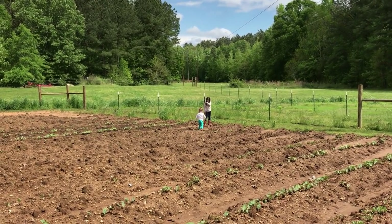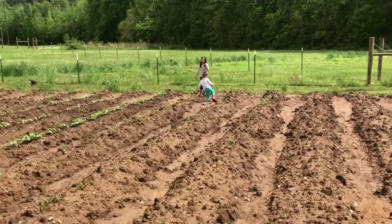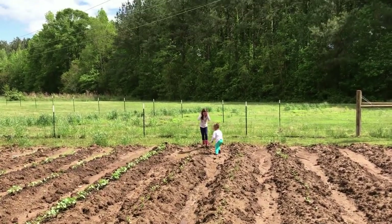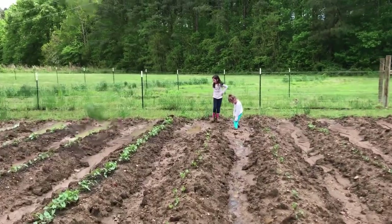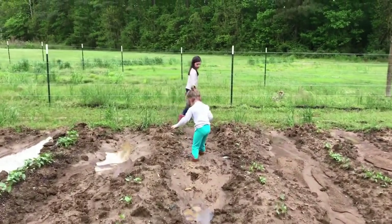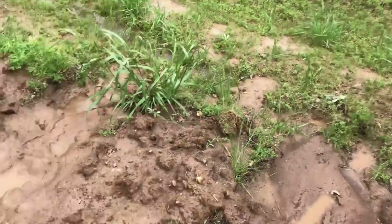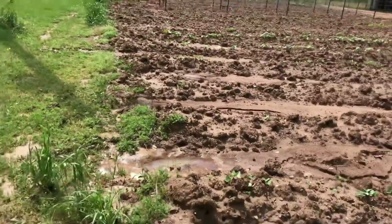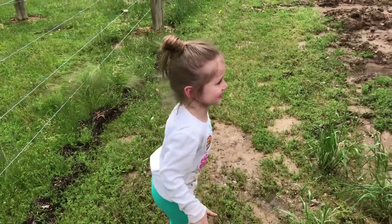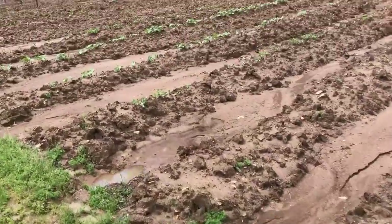My little girl got stuck in the mud — she's literally almost knee deep! Coming to get you. That's why you need to listen to your daddy. Okay, let's go get her out and then we'll finish our tour.